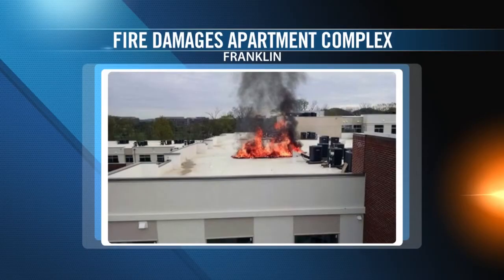An apartment complex under construction is cleaning up now after a fire did some damage. A driver along I-65 spotted the flames across on Carothers Parkway early yesterday morning and called 911. The Franklin Park apartments were about 75% finished. Several units do have a lot of damage, though. No one was hurt. No word on how that blaze actually began.